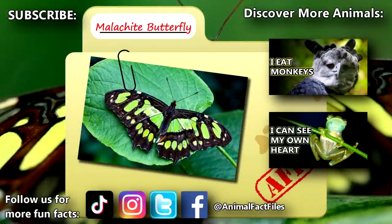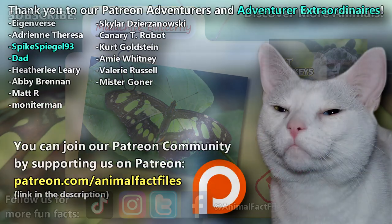For more facts on the Malachite butterfly, check out the links below. Give a thumbs up if you learned something new today.